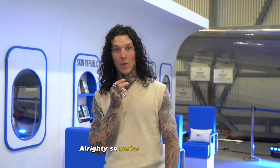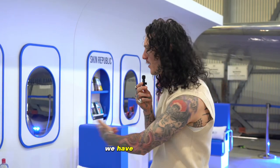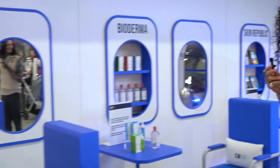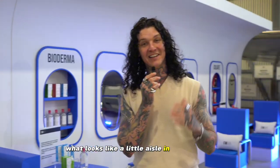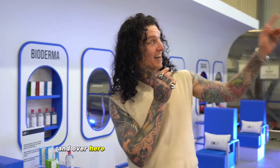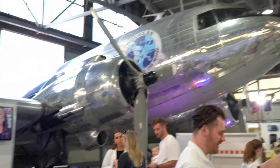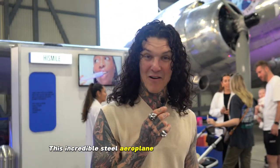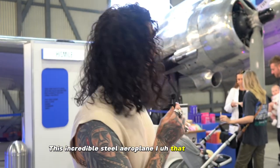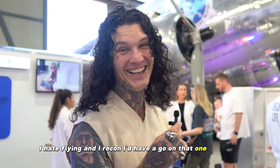Alrighty, so we're inside the hangar, surrounded by so many amazing brands that are all stocked at Chemist Warehouse. We have to our right what looks like a little aisle in the aeroplane, and over here we have Melbourne's Goonie Bird — this incredible steel aeroplane. That looks so cool. I hate flying and I reckon I'd have a go on that one!